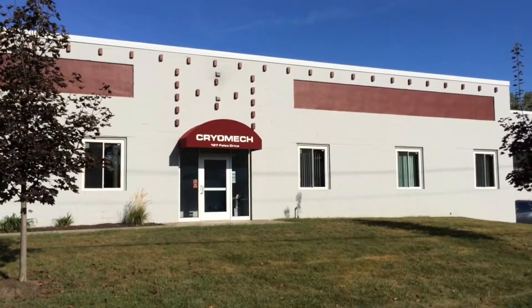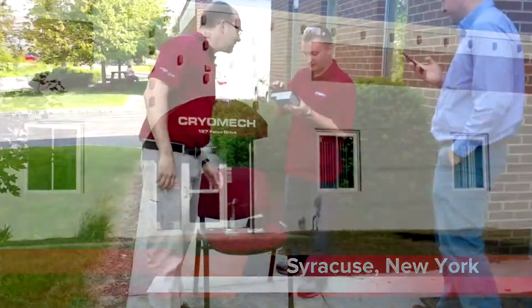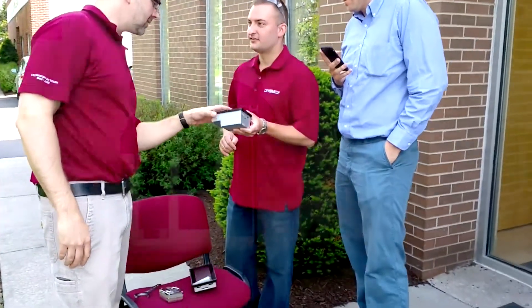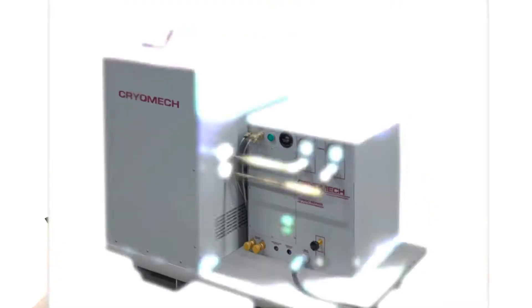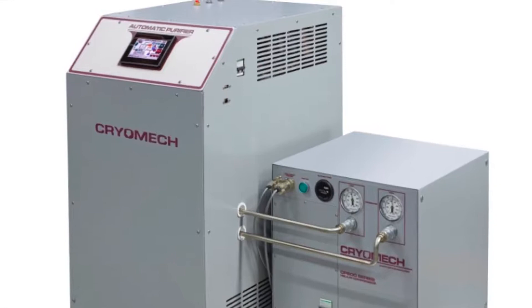How tough is your HMI? We visited the Cryomech Global Headquarters in Syracuse, New York, and asked their engineers to take the XOR durability challenge. Cryomech makes cryorefrigerators, helium and nitrogen plants and purifiers.